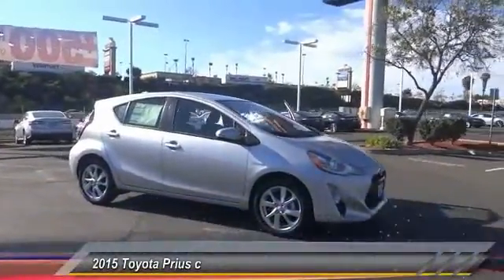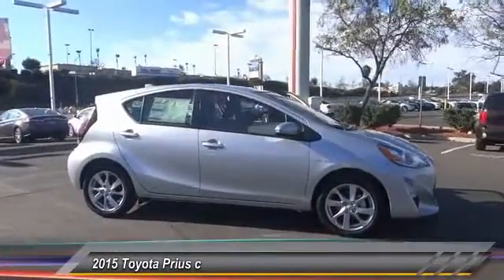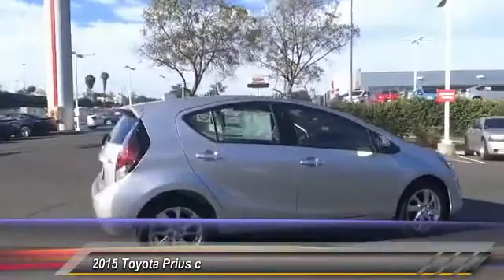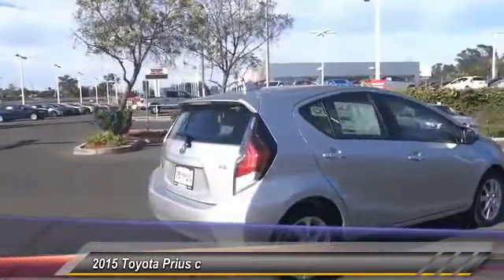2015 Prius. Prius offers harmony between man, nature, and machine. Using the wind, the sun, and advanced hybrid technology, Prius is a true full hybrid.